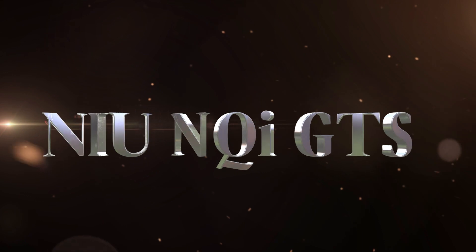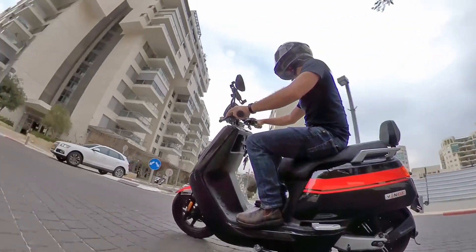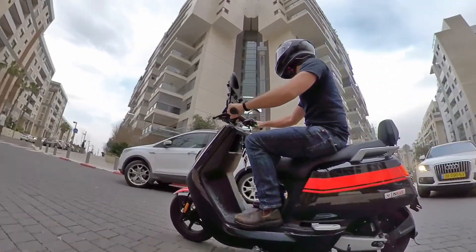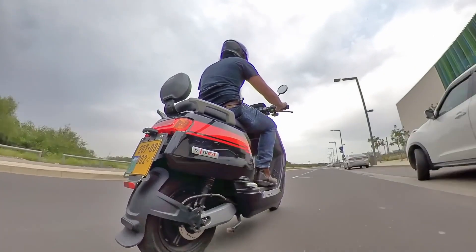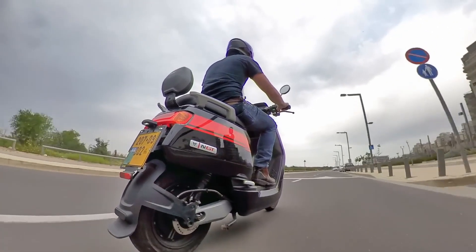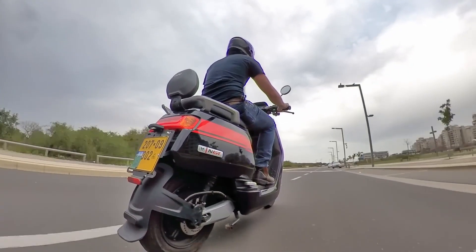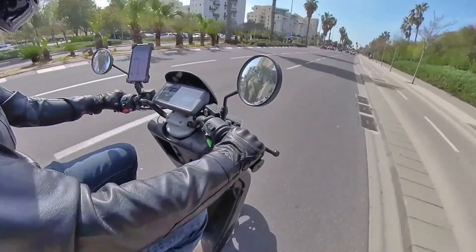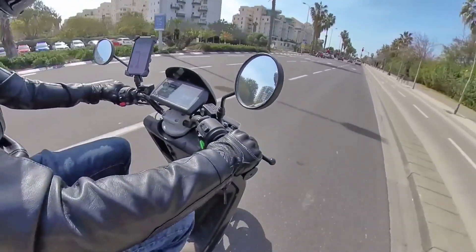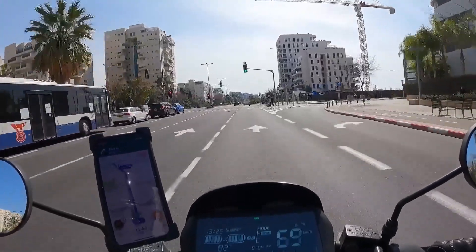On the other side of the electric scooter spectrum, the NIU NQI GTS stands as a dedicated city rider, emphasizing practicality and efficiency. Engineered for seamless urban navigation, this scooter has been put to the test in the bustling streets. Stay with us on Z-Missions as we explore how the NIU NQI GTS fits into the tapestry of daily urban life.